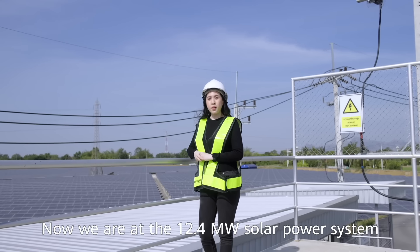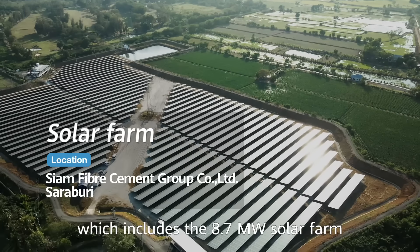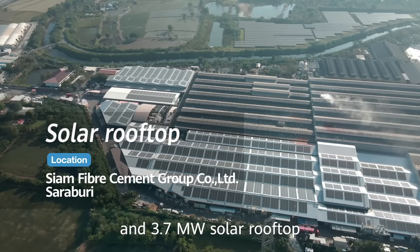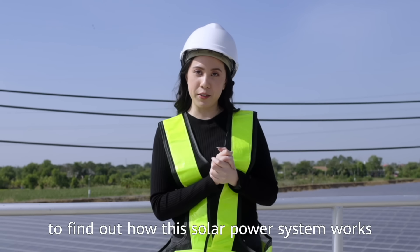Now we are at the 12.4 megawatt solar power system, which includes the 8.7 megawatt solar farm and the 3.7 megawatt solar rooftop. I think everybody must be thrilled to find out how this solar power system works.